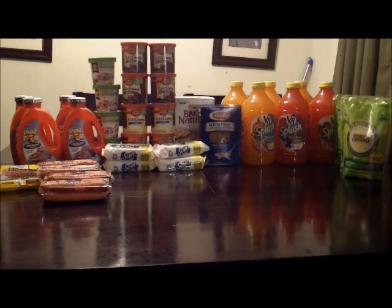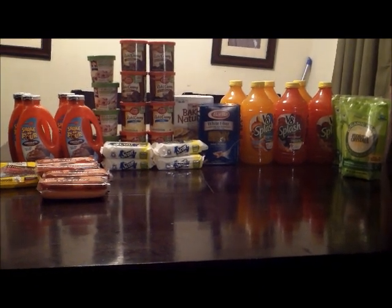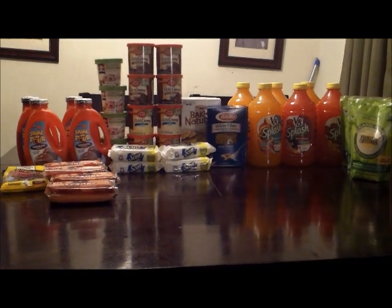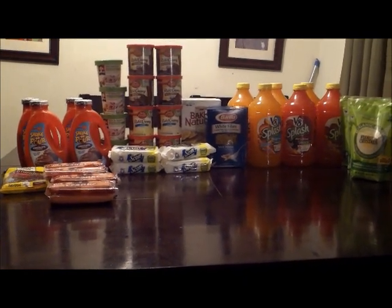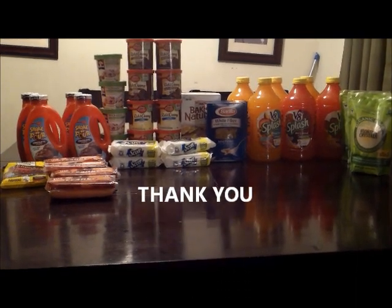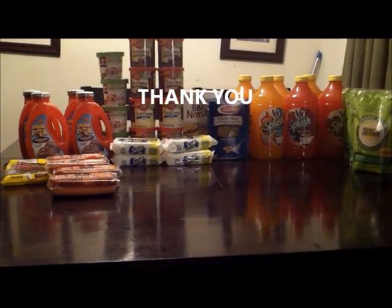$15.64 for everything on the table is an amazing deal. Thank you for watching my video today. Please remember to comment, rate, and subscribe. When I go out and shop and save money, I will bring those deals to you. Thank you.